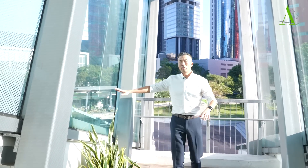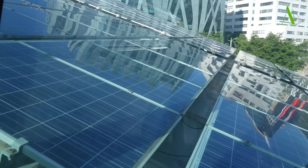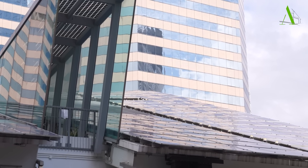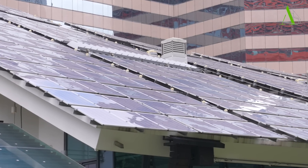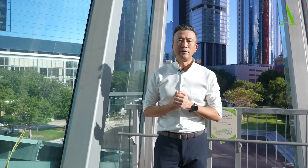Over here we have all these photovoltaic panels, which collect daylight and convert it into electricity. They are arranged here in a slightly curved shape, so we try to get the maximum amount of daylight.